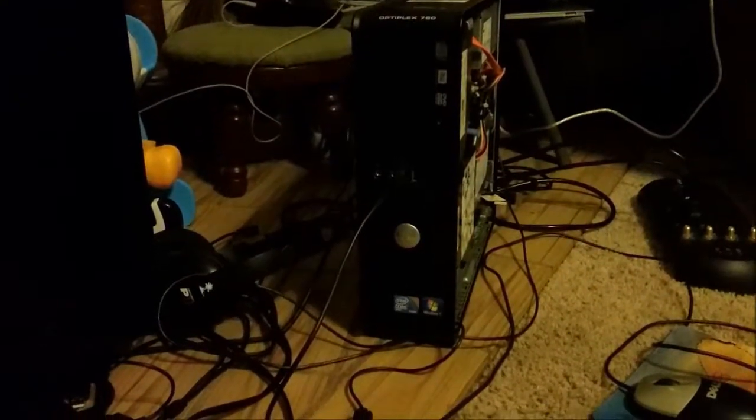Hello again, ladies and germs. Welcome back to another YouTube video. This is the Dell Optiplex 780 series computer that I have. This one is certified refurbished. I got it earlier this year — or I'm not sure if it was early this year or early last year, I don't exactly remember.